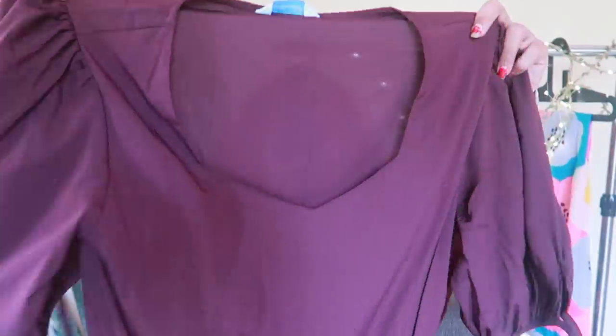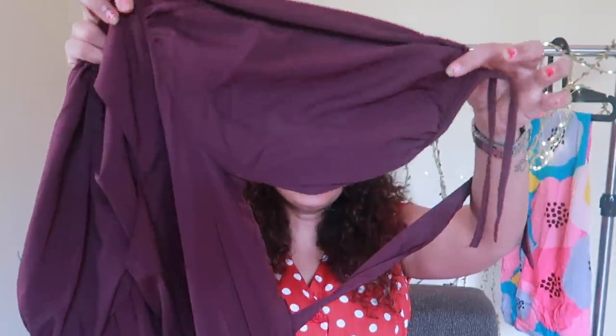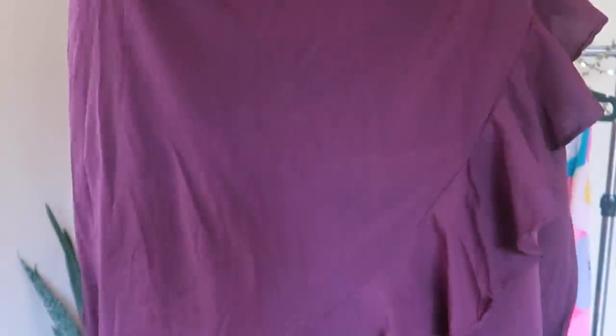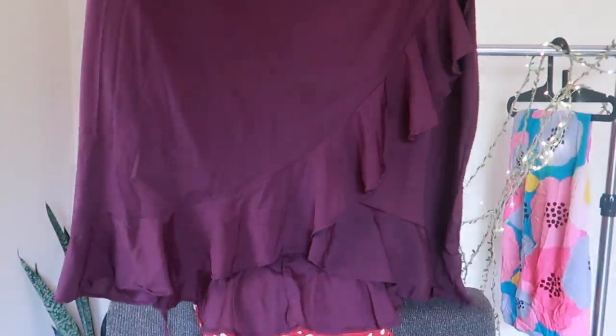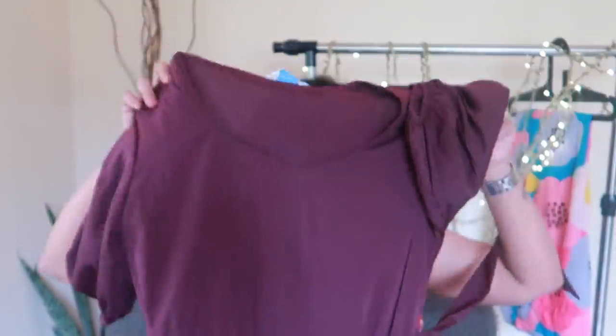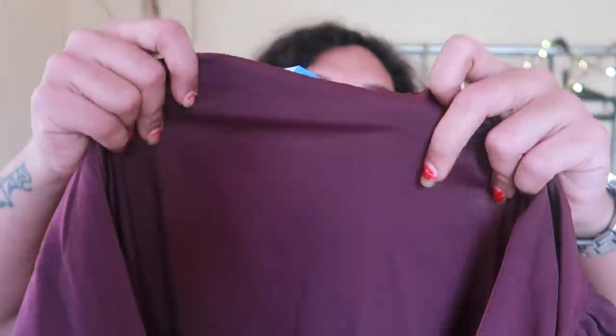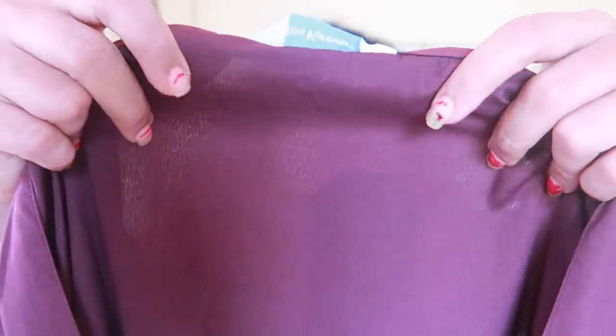I wanted to understand this — I will show you how to put it on the side. It looks good. It is a beautiful dress. I will show you how to put it on the side. It is not a color. You have to make it on the side.